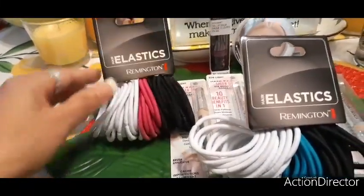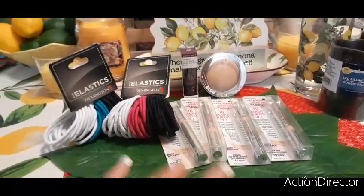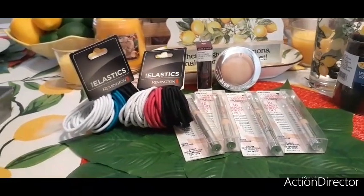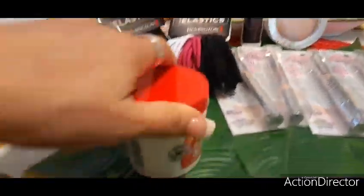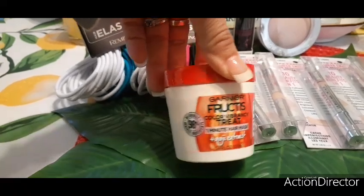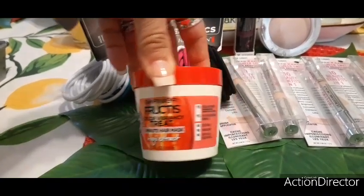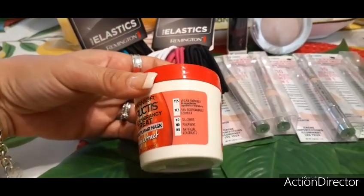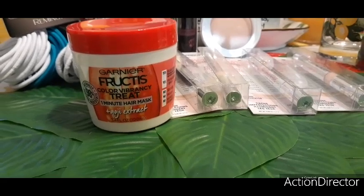I wear my hair up most of the time so I'm constantly going through rubber bands. Another great find — I picked up the Garnier Fructis Color Vibrancy Treat One Minute Hair Mask, naturally 98% derived ingredients, 3.4 fluid ounces, vegan formula, 94% biodegradable, no silicones, no parabens, no artificial colorants. A lot of people said they found this or the dry shampoo — I lucked out and found both.